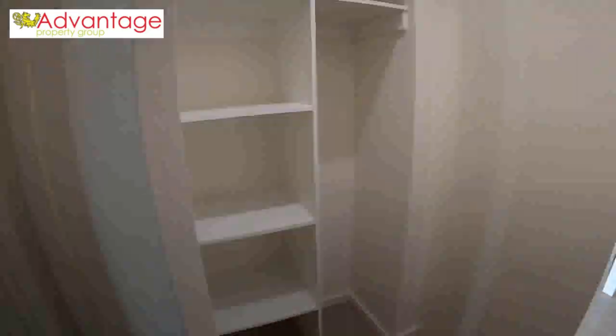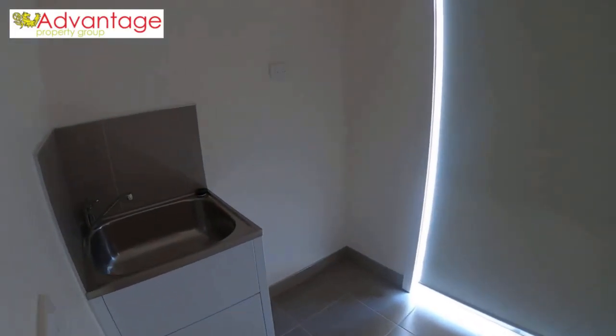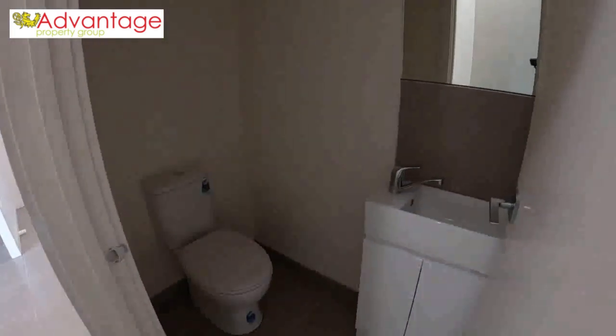Keep going through and we have our laundry down there. Before we get to that, we have more storage space — a great size linen closet — and our laundry, a separate toilet with powder room.